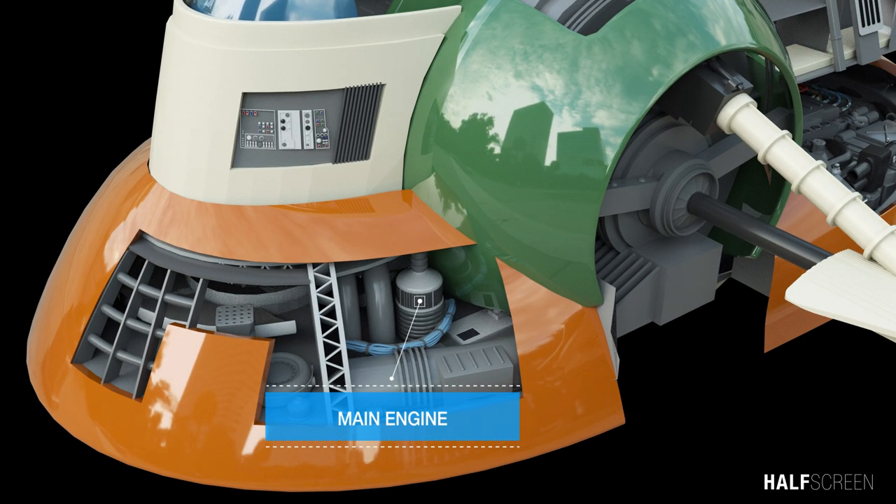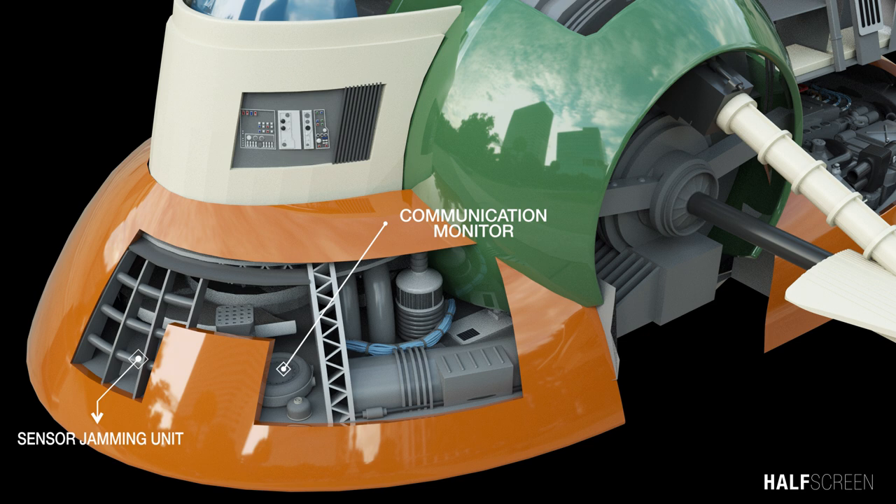At the front of the ship are the main engines, communication monitor, and a sensor jamming unit which allows the ship to be invisible to radar. This sensor jamming gives Fett the ability to enter any planet's atmosphere without any hassle.